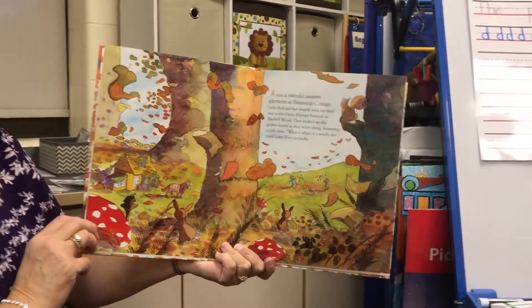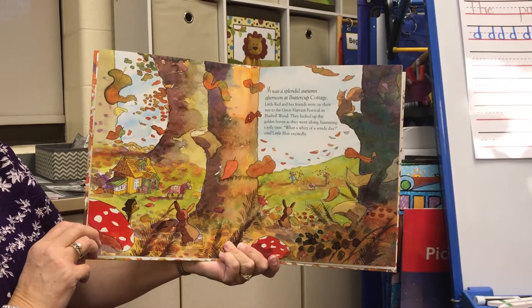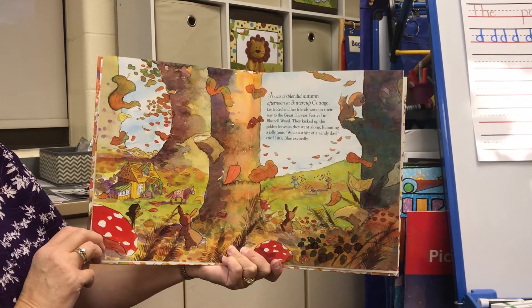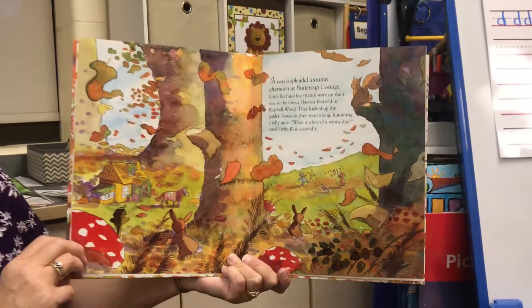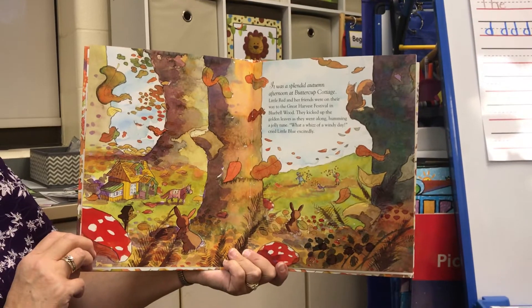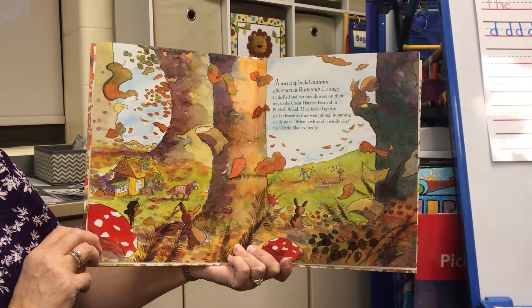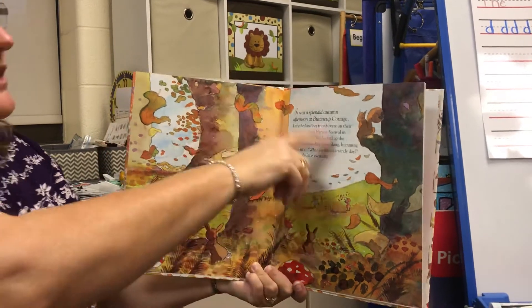It was a splendid autumn afternoon at Buttercup Cottage. Little Red and her friends were on their way to the Great Harvest Festival in Bluebell Wood. They kicked up the golden leaves as they went along, humming a jolly tune. "What a whiz of a windy day!" cried Little Blue excitedly. "Look at all the leaves!"